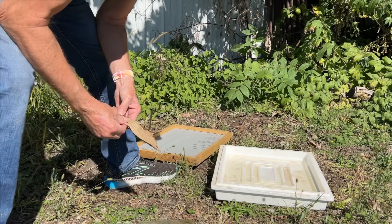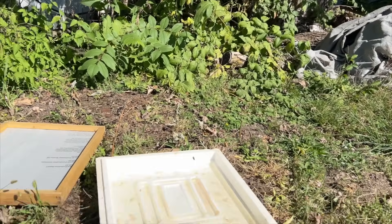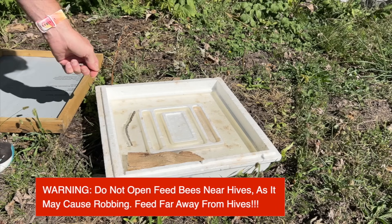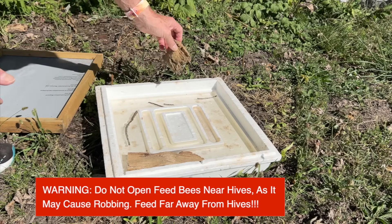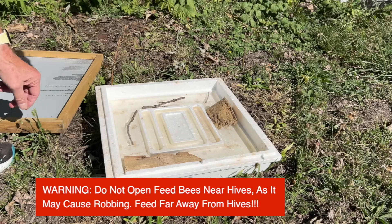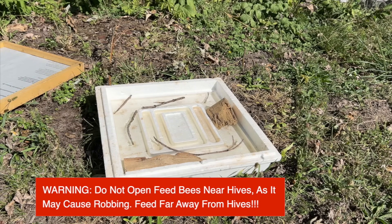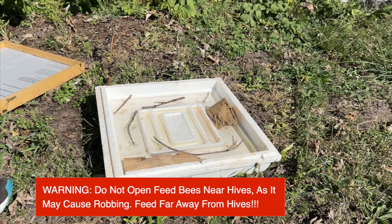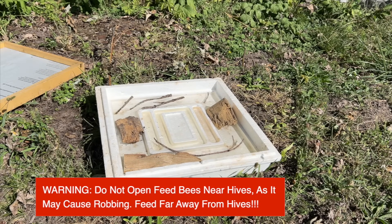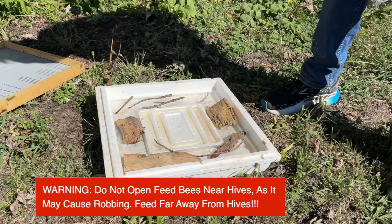Now we need to put some floaties in there. Do you see how the bees are already going after it? I'll put some sticks in. I have some protein powder mixed into the sugar water. This gives bees a place to stand. I need some bigger sticks — here's a chunk of wood and a piece of tree bark. That way if bees get turned upside down and try to swim, they can grab onto something.